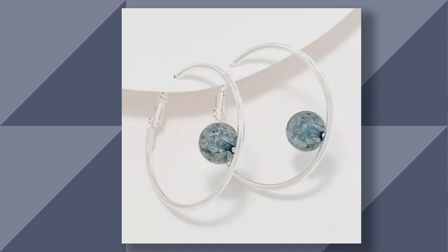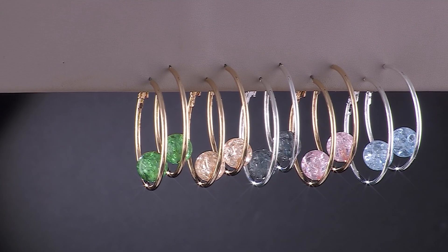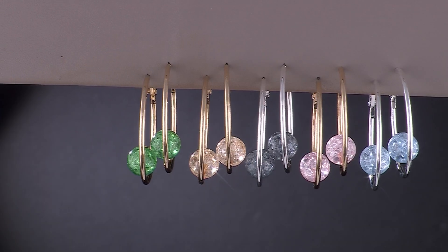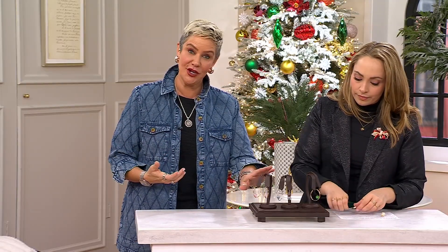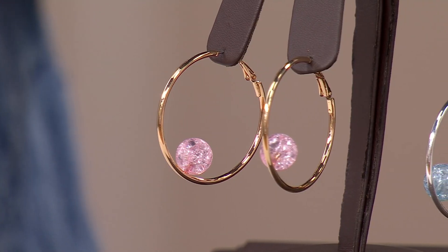Only a couple dozen there. These were designed to match our seersucker boyfriend shirt, which we have in all of these variety of colors. There is also a strand of the cracked bead necklaces that match back to each of the colorways. So if you're somebody who likes sets of things and matching pieces, that certainly is a great place to start.